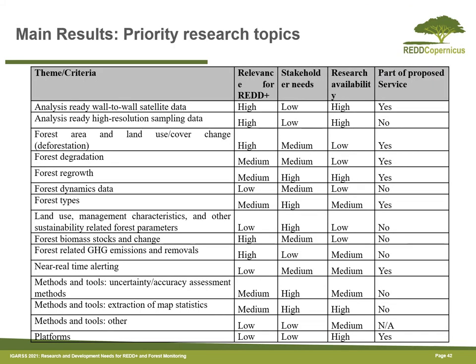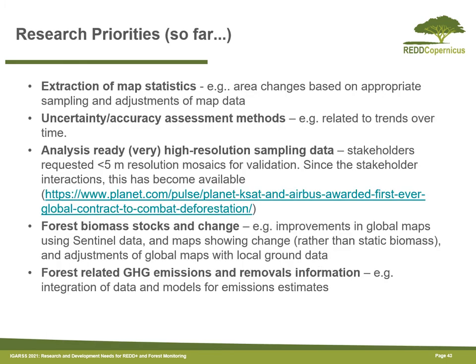Using all this information, we were able to rank the priority of potential research topics. We considered the relevance for REDD, based on the policy analysis; stakeholder needs, based on the user needs analysis; the amount of research available, based on the literature review; and whether the topic was part of the proposed service. Based on these criteria, it is possible to come up with a list of research priorities, including both methodological issues and data issues.